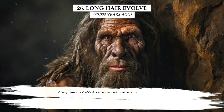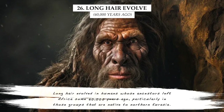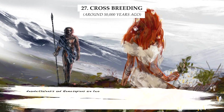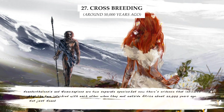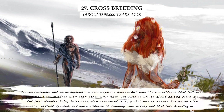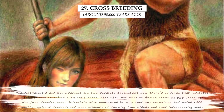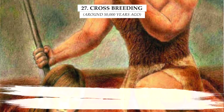Long hair evolved in humans whose ancestors left Africa some 60,000 years ago, particularly in those groups that are native to northern Eurasia. Neanderthalensis and Homo sapiens are two separate species, but there is evidence that the two interbred with each other when they met outside Africa, about 55,000 years ago. Scientists also announced in 2010 that our ancestors had mated with another extinct species, and more evidence is showing how widespread that interbreeding was.